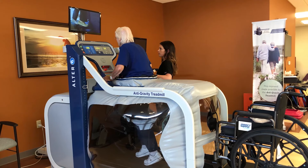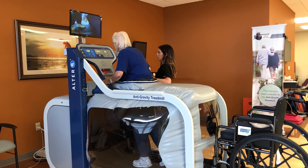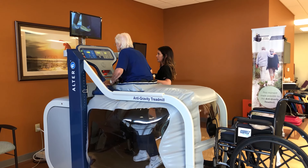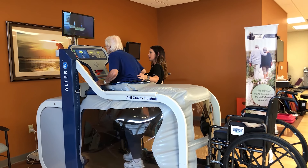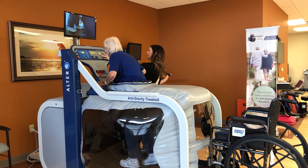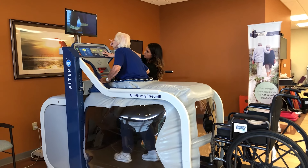Alter-G anti-gravity treadmills enable faster rehabilitation, safer conditioning for the geriatric population, and weight loss, which can help remove major obstacles associated with these activities. Impact on the body and the pain of recovery are reduced, which helps people achieve better results.